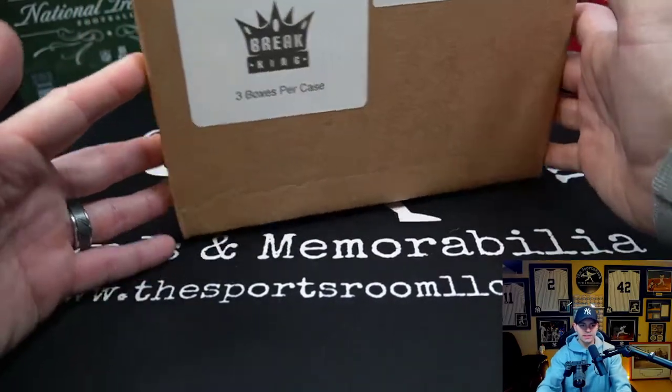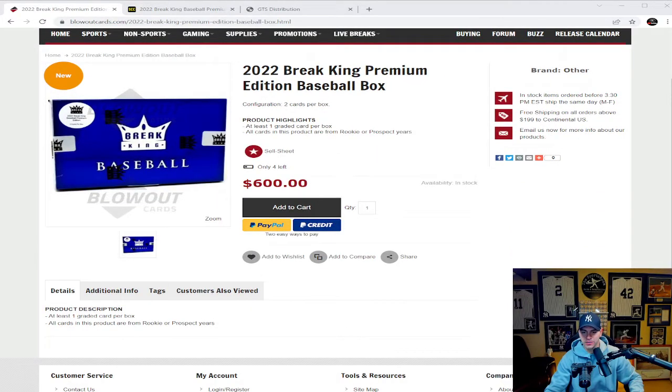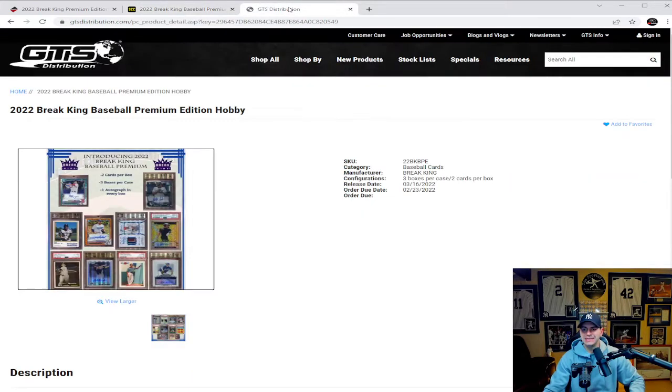We are doing the whole case which means it's way too big for my camera, but I'll show you — this thing is big, it's cool, it's going to be a lot of fun. Looking over on Blowout, they have these available at $600. Product description: at least one graded card per box, and all cards in this product are from rookie or prospect years, which is super cool. Steel City Collectibles is also coming in at $600 per box, and here at the Sports Room locally we also have these available at $600 a box.